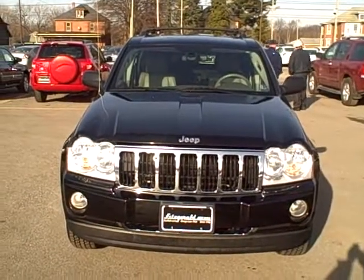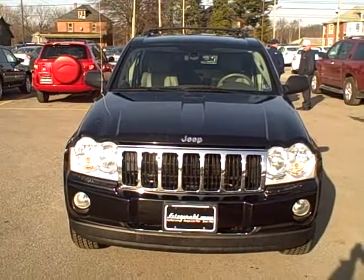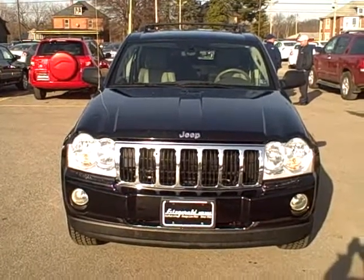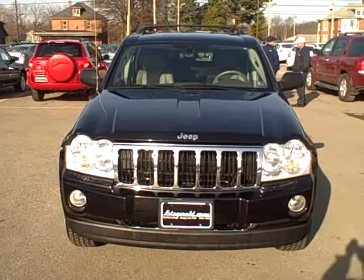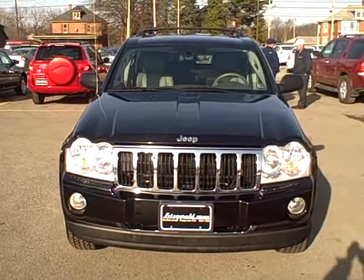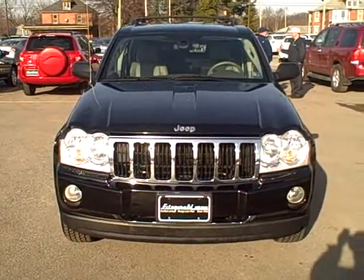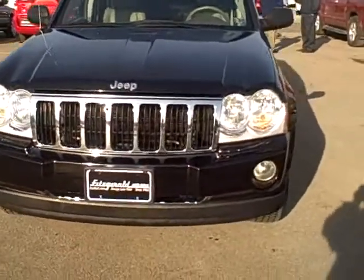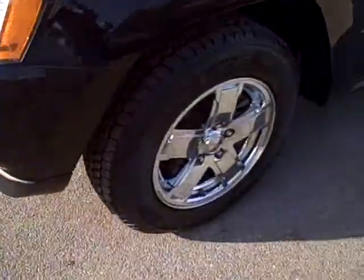Folks, what we're looking at here today is a 2006 Jeep Grand Cherokee Limited, stock number WA-06888. The vehicle only has 52,493 miles. It's a 4.7 liter V8 mated to an automatic transmission, four-wheel drive, ready to roll. This vehicle is fully trail rated by Jeep, with alloy wheels all the way around.